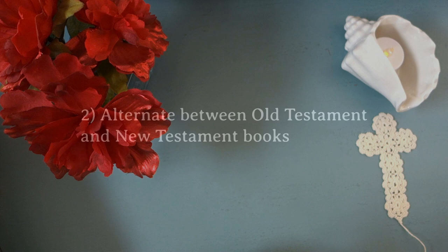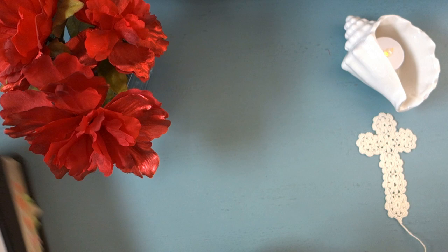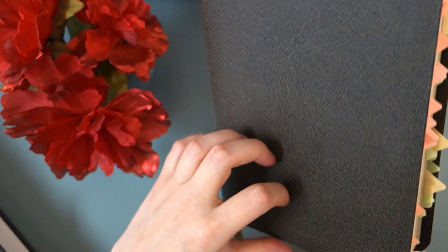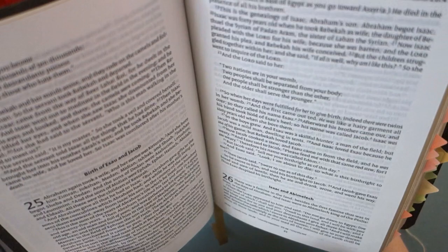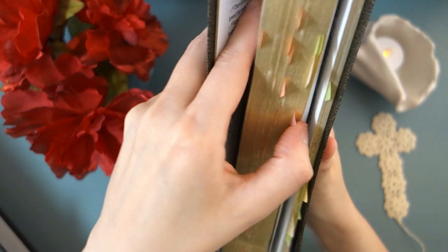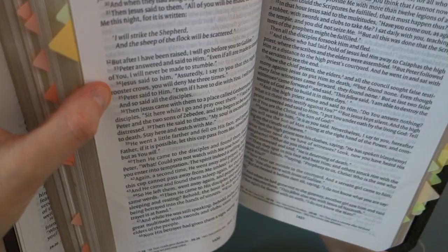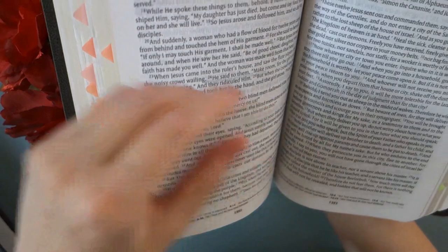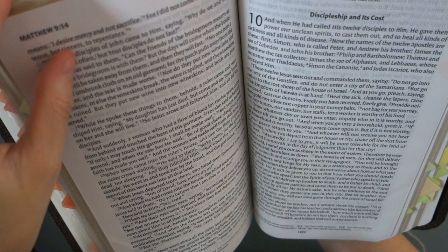Tip number two is alternate between the Old Testament and the New Testament. It's pretty tempting to read the Bible as one book from Genesis to Revelation. But something I've found helpful is reading a book of the Old Testament and then reading a book of the New Testament, because they are pretty different in style and focus. The Old Testament is very much centered around the history of Israel and their relationship with God, whereas in the New Testament you've got the story of Jesus's life and lots of letters and teachings. It's also very helpful to go back and forth because the New Testament references the Old Testament quite a bit, so that helps you pick up on those references.